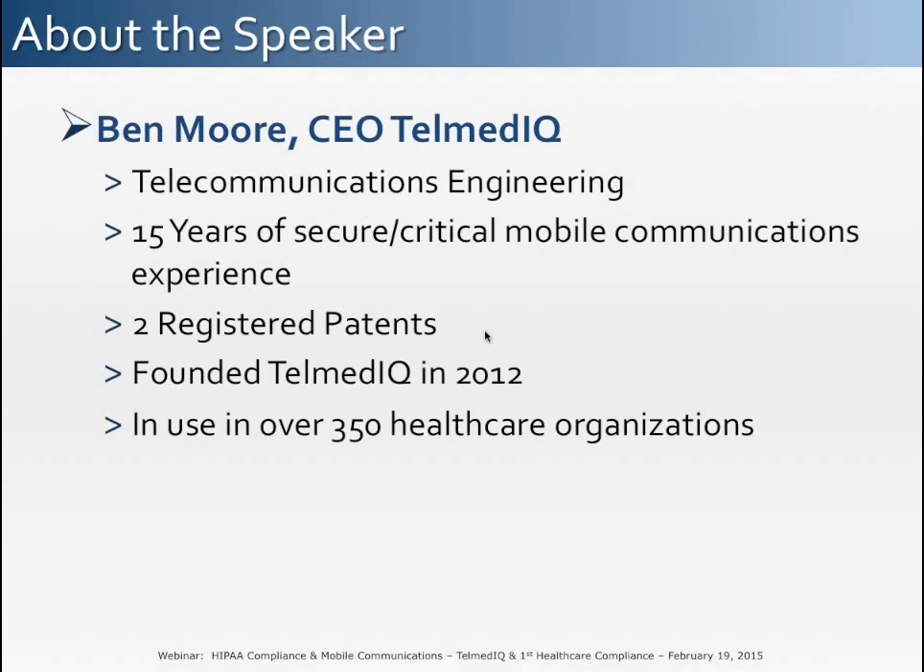According to a recent study by the Ponemon Institute, breakdowns or delays in communication cost practices, hospitals, and other healthcare organizations across the U.S. approximately nearly $12 billion in lost efficiencies. More importantly, 80% of sentinel events involving patient care in a healthcare setting can be traced back to communication errors.